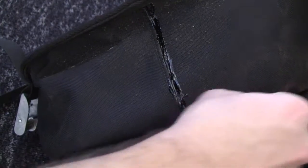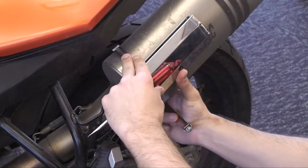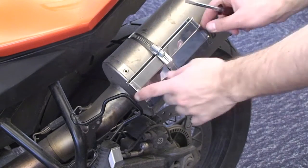Giant Loop requires customers to use a seam sealer that's provided with the bag. A heat shield is included as well, and I recommend installing it on any bike you strap the bag to. The ends of the straps can flap around, and you want to protect anything and everything from melting onto hot metal.